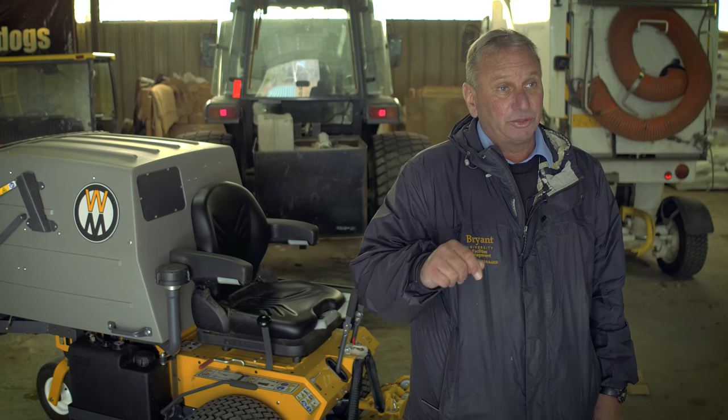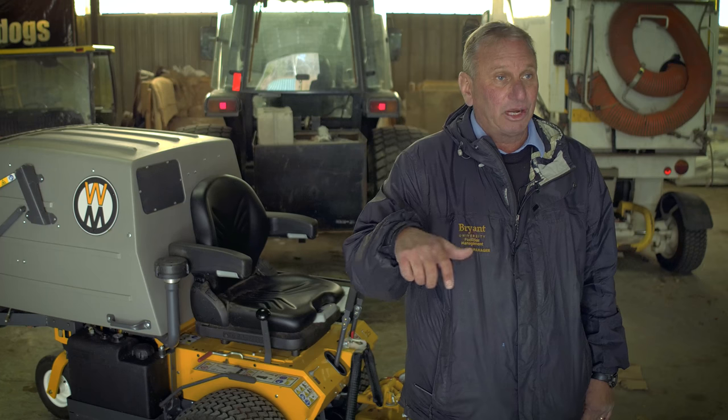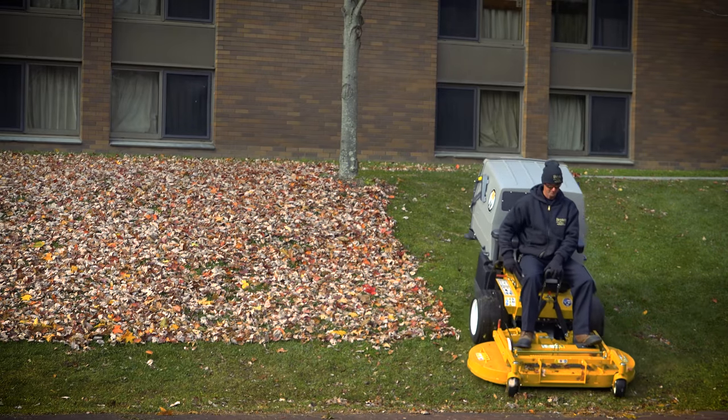My name is Jim Lucia. I'm the grounds manager here at Bryant University in Smithfield, Rhode Island. I've been the grounds manager for six years, but I've been an employee on the grounds department for a total of 14 years. My responsibility here at Bryant is to manage 13 members of the ground staff, including the mechanic, throughout each season — spring, summer, fall, and winter.